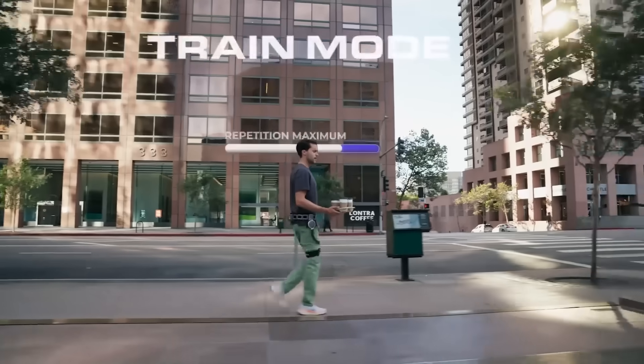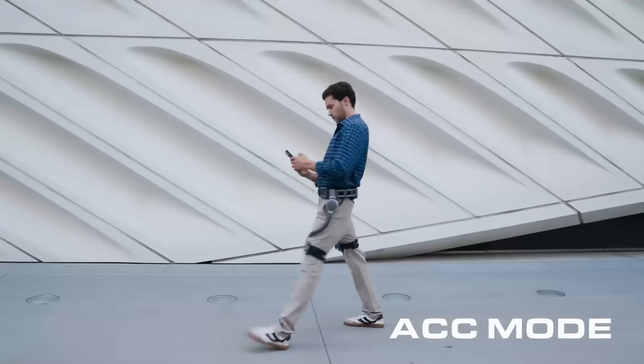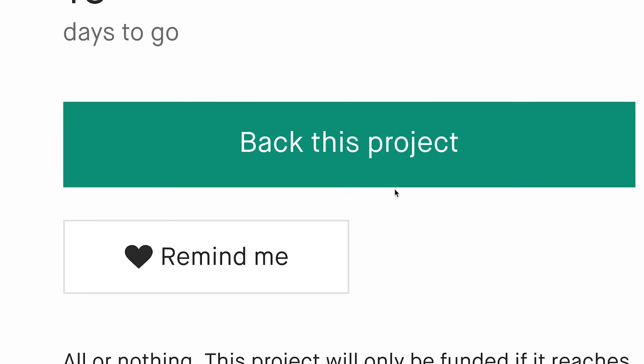Make the most of your day with training mode to transform daily activities into targeted exercise. ACC mode — it's cruise control for your legs. For every trail, every climb, and every step along the way. Unlock your potential with Ascentus.